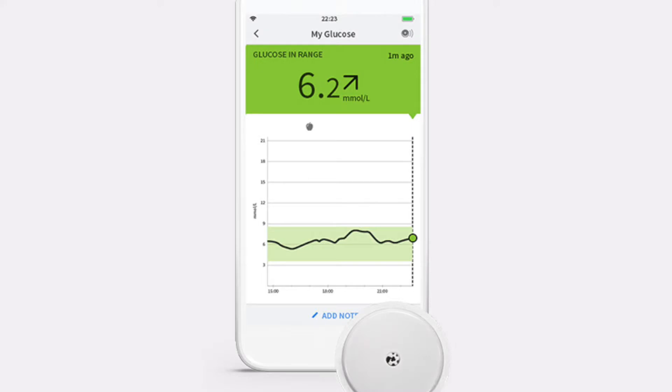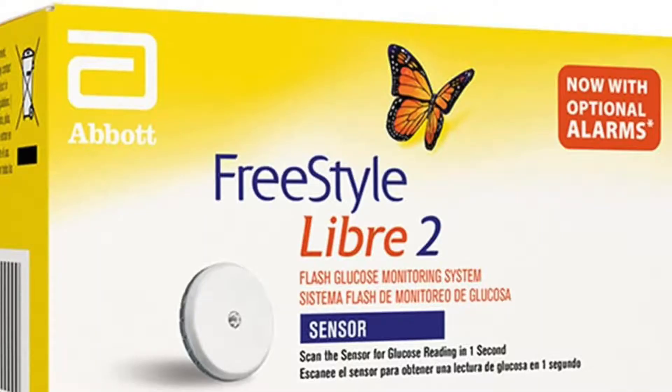It has now been recommended that people with type 2 diabetes who meet certain conditions can access flash glucose monitors like the Freestyle Libre 1 and 2, although most people are using the 2 version now. Previously, people with type 2 diabetes did not meet the criteria, meaning the best they could hope for was finger prick testing. There are conditions for this — it needs to be both cost effective and clinically effective.